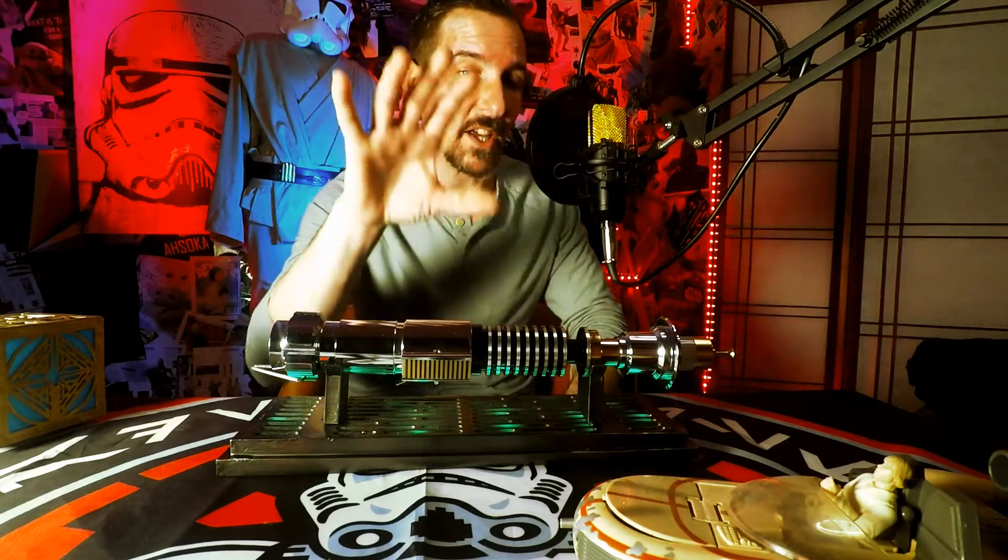It's almost time to give away this beautiful lightsaber. I'm going to tell you all about it and I'm going to ask you to do one thing for me before I give it away. I'll tell you about it today on Darth Rage Reviews.